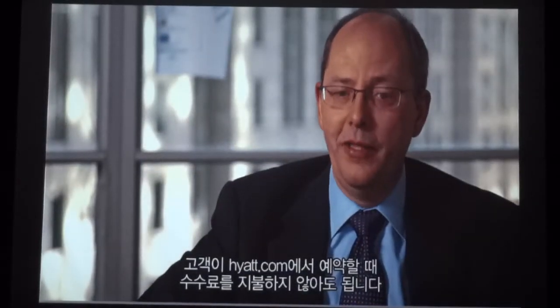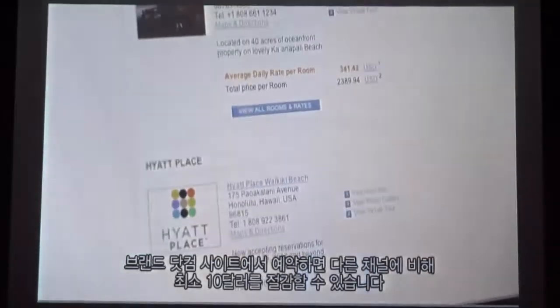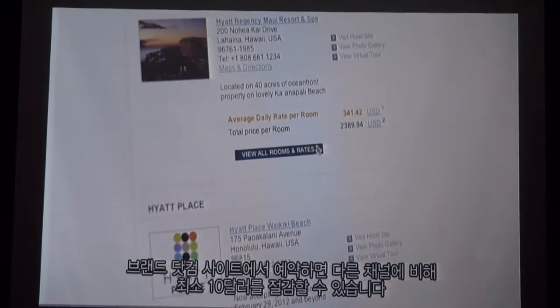When people book on Hyatt.com, we don't have to pay a distribution fee for that. The savings for booking on a brand.com site over other channels is at least $10, if not more.